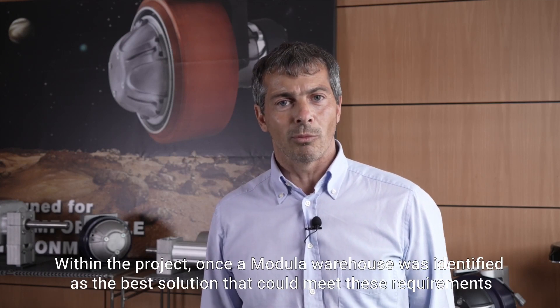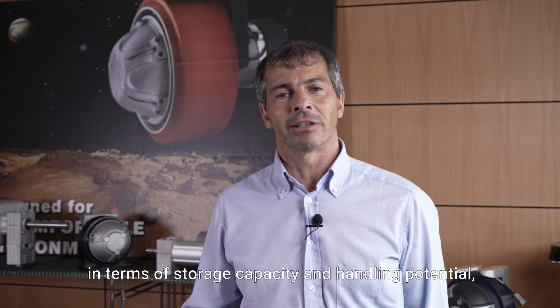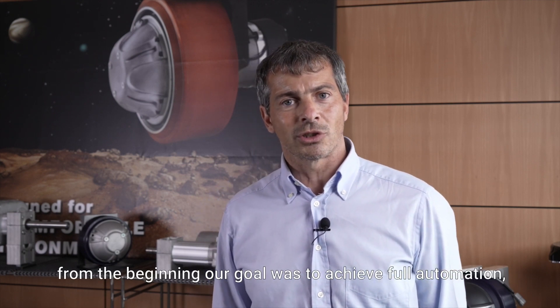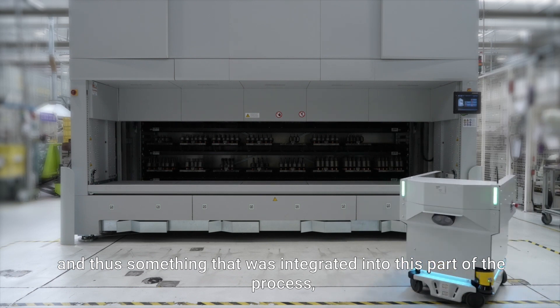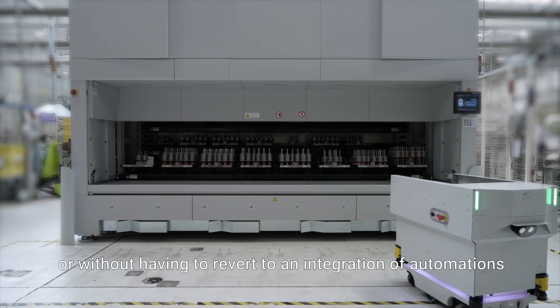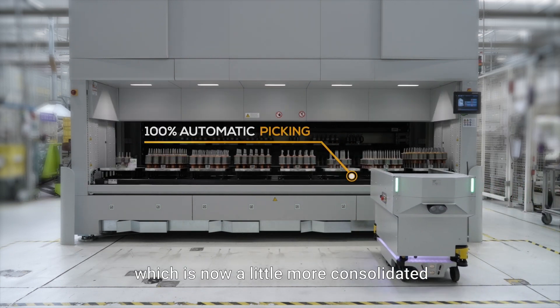Within the project, once a Modula warehouse was identified as the best solution that could meet these requirements in terms of storage capacity and handling potential, from the beginning our goal was to achieve full automation — something integrated into this part of the process, without requiring manpower or having to revert to a more consolidated integration of automation.